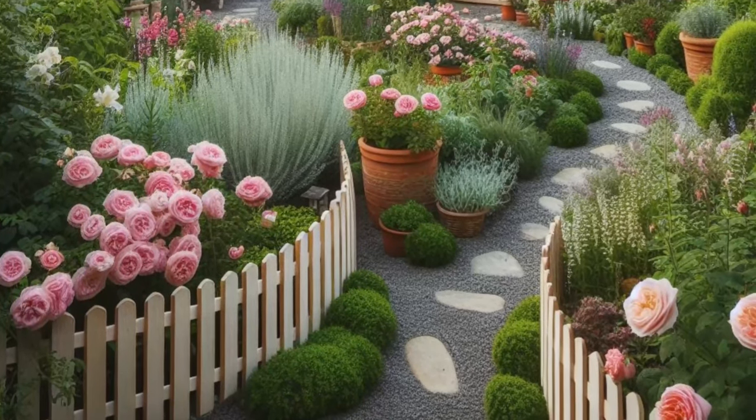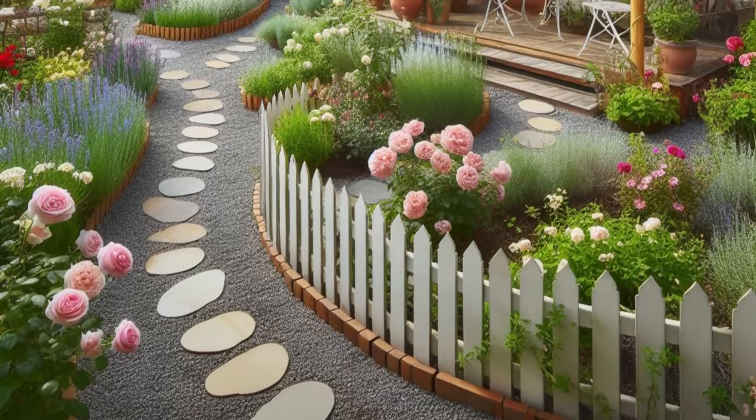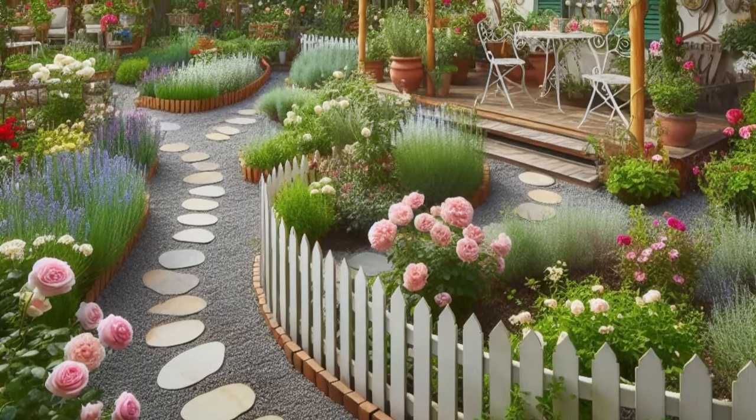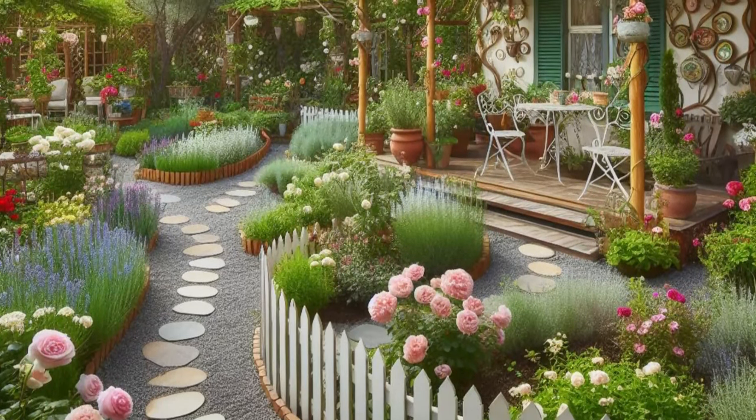At the end of the path, a cozy seating area awaits beneath a flowering arbor, offering a tranquil retreat to unwind and enjoy the serene surroundings. This backyard garden is a delightful sanctuary of rustic elegance, where every corner is infused with the magic of nature's beauty and charm.